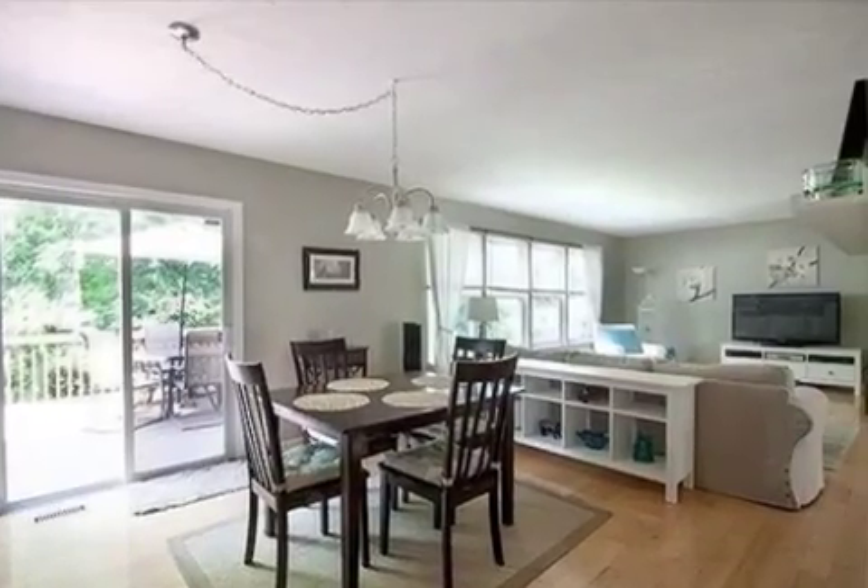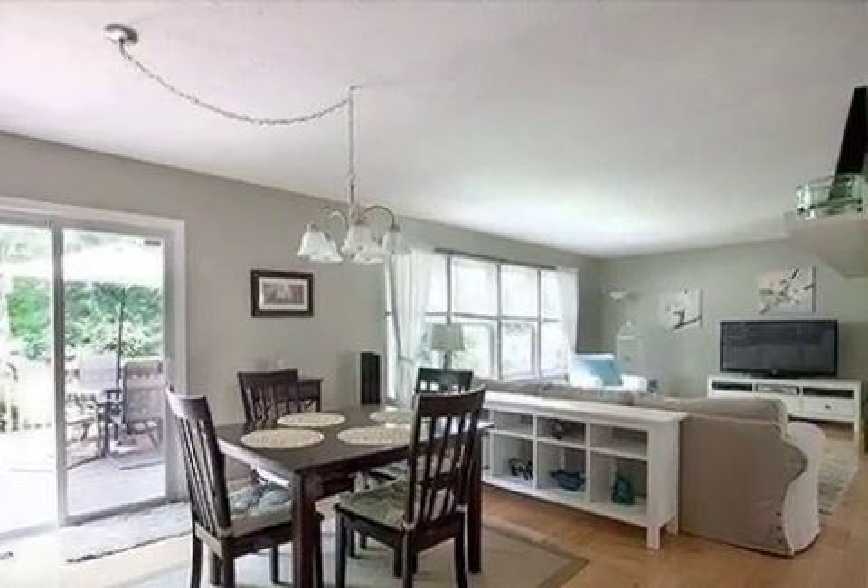On the outside, this property features a view of the woods, a deck, and a brick exterior finish.